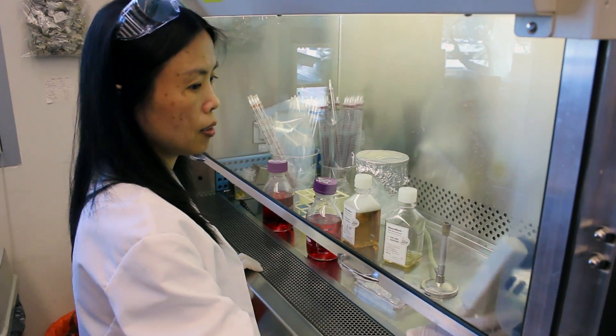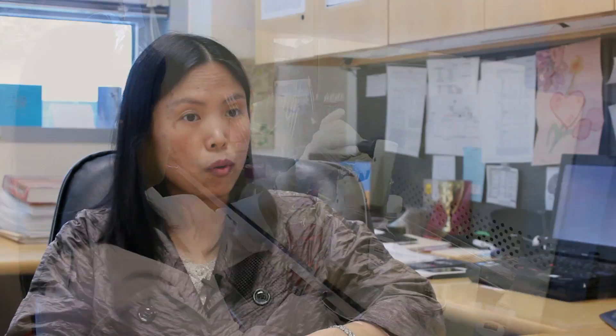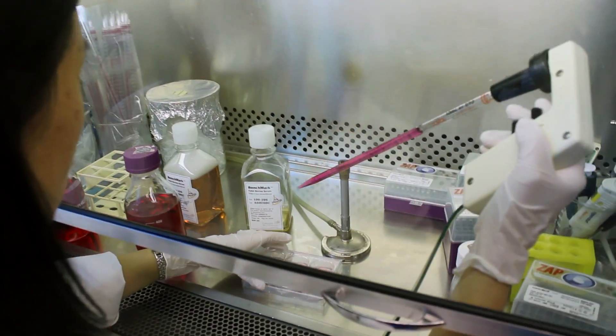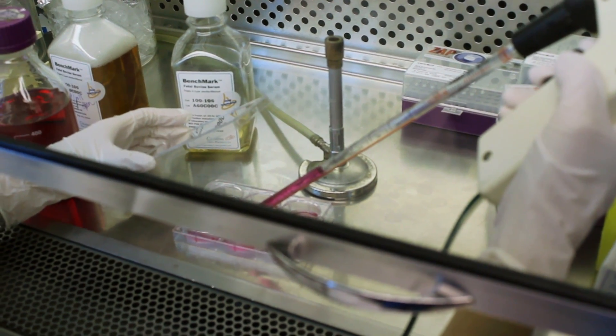We wanted to look at these mechanisms and the novel functions of H1 in several different systems. Number one is stem cells and differentiation — that's one of the major projects we are working on. The other aspect is in cancer. We recently compared the H1 subtype expression pattern in benign tumors and malignant tumors of oral cancer, and found they have different expression patterns. By looking at this H1 subtype expression pattern, we can pretty accurately discriminate benign tumors versus malignant tumors.